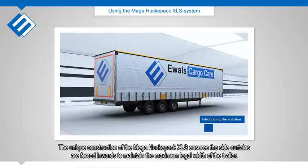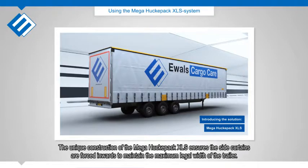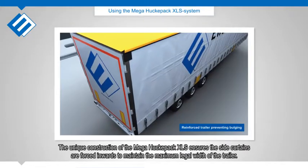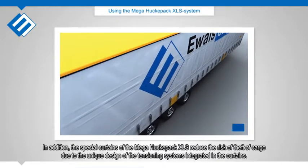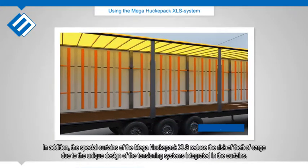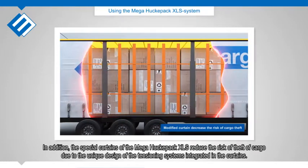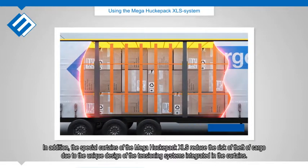The unique construction of the Mega Huckapack XLS ensures the side curtains are forced inwards to maintain the maximum legal width of the trailer. In addition, the special curtains of the Mega Huckapack XLS reduce the risk of theft of cargo, due to the unique design of the tensioning systems integrated in the curtains.